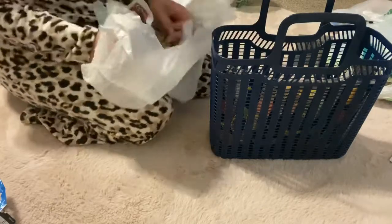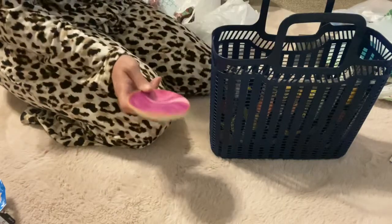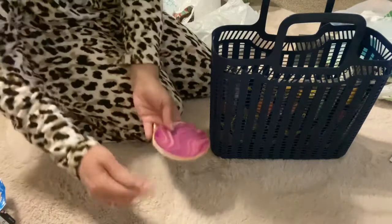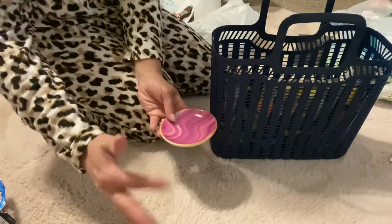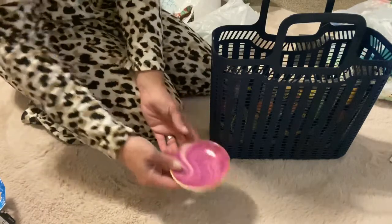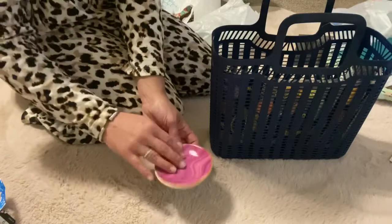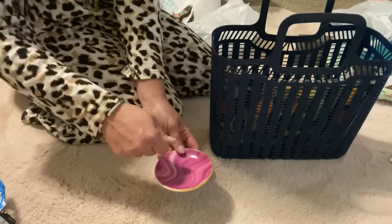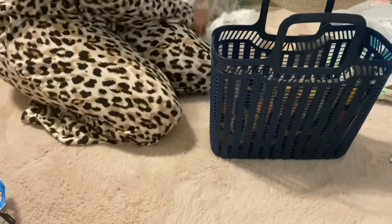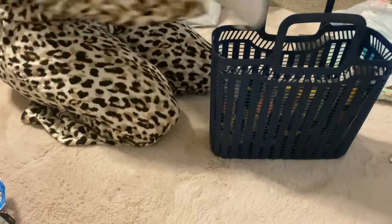I got this little trinket dish. I saw somebody had made something using one of the glass cutting boards — I'll hot glue this down, put a little cup that I hot glue beside it to hold the hot glue sticks, and then this will be a little tray to set my hot glue gun on so that any drips will go into it. I think I saw it on Pinterest.